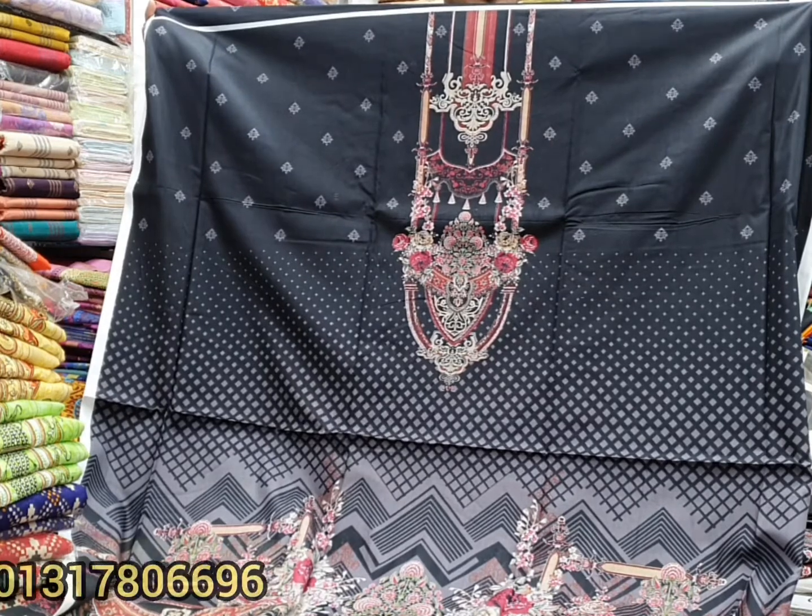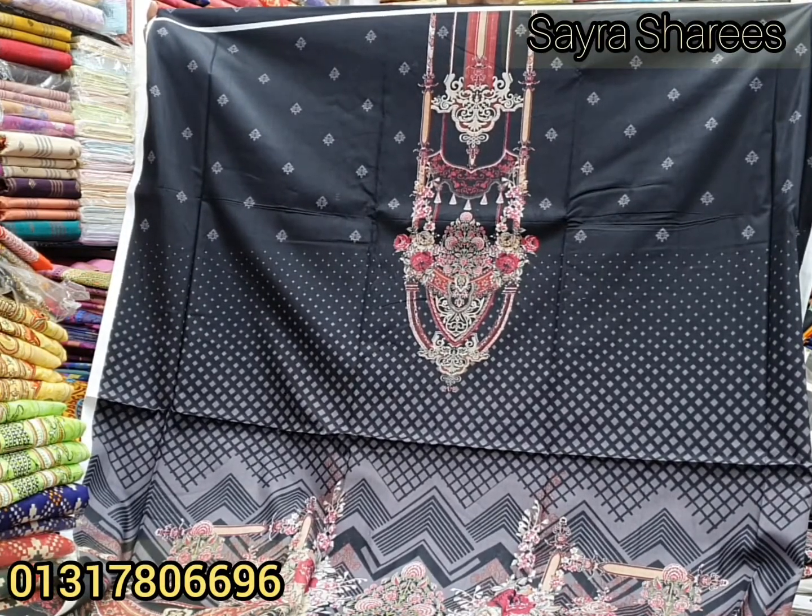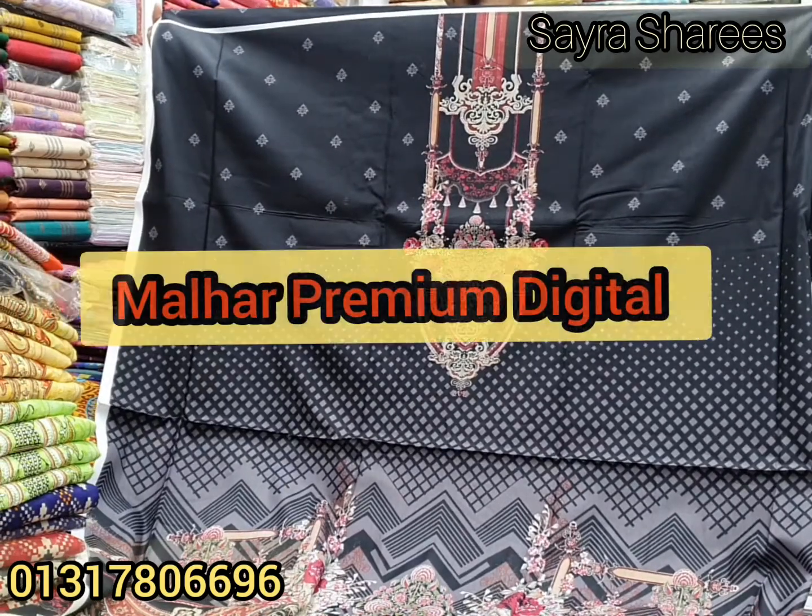Hello everyone, my name is Mohamad Minhajrohan, I'm Shaira Shari. Today I'm going to show you my premium digital collection.